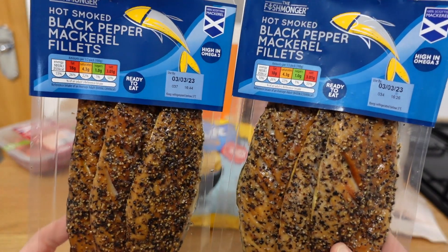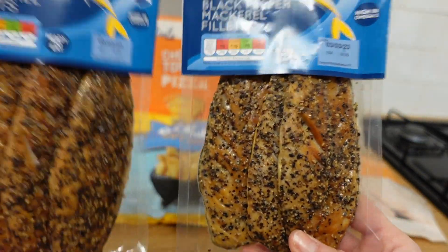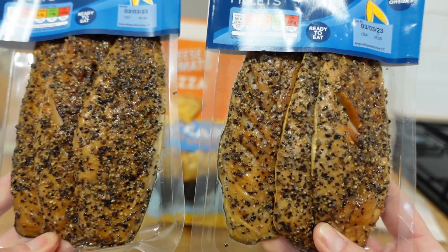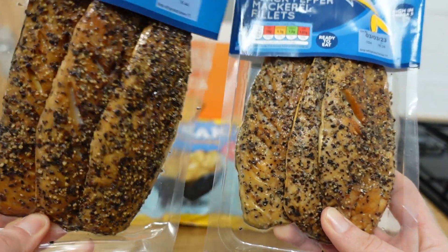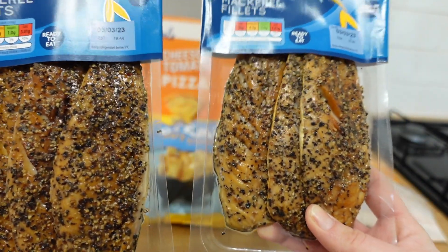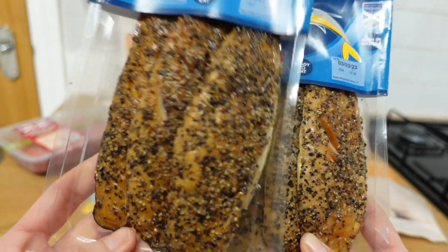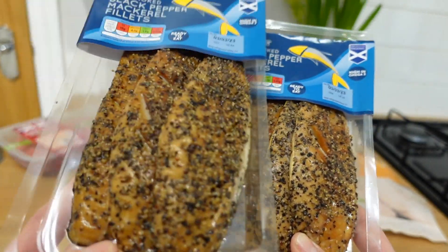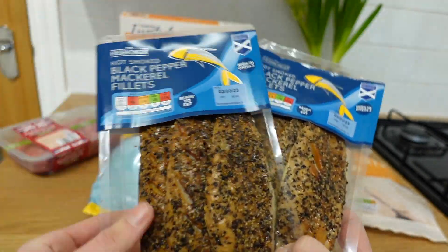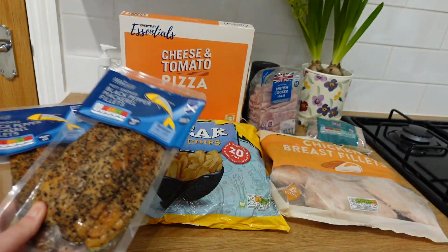I've got two packets of the black pepper mackerel. You can freeze these — there are three in each packet and the kids really like it. What I tend to do is shred it because they can be bony, but I actually find Aldi's mackerel really good for bones, not too bad compared to the Tesco one I used to get. I won't put it on the kids' plate like this obviously because it does contain bones — I shred it and feel it with my fingers to check there are no bones. They'll have really small bits of it and they love it, especially Elliot, who really likes fish at the minute. It's such a good thing for them to eat.